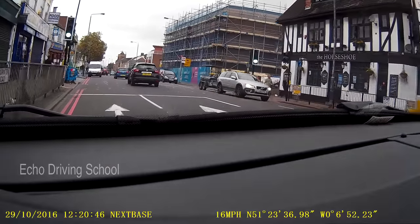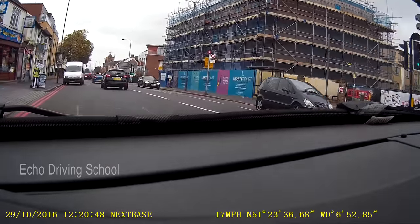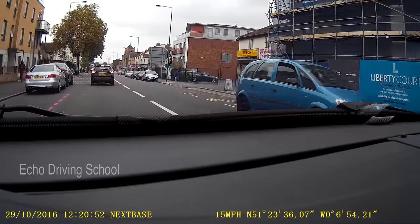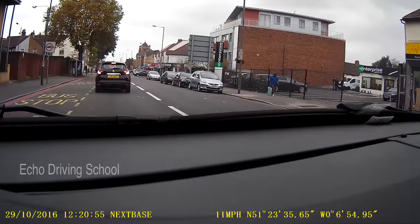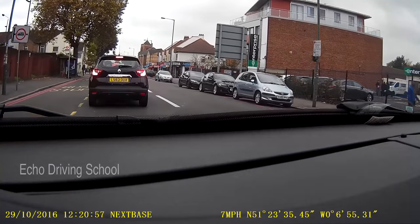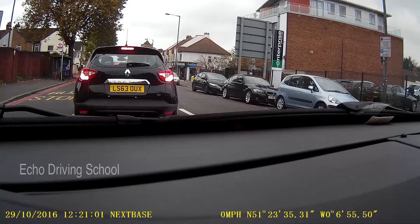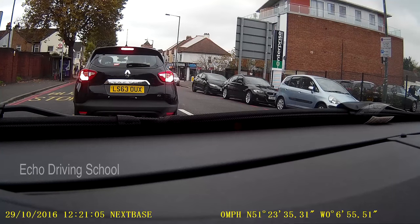I've got a parked car in front of me so I check my right and move over to the right. I had enough space so I didn't give a signal. But sometimes another road user might not give you the gap and you will have to give a signal to say that you're trying to filter back onto the right. So it's as easy as that — that Thornton Heath Pond section.